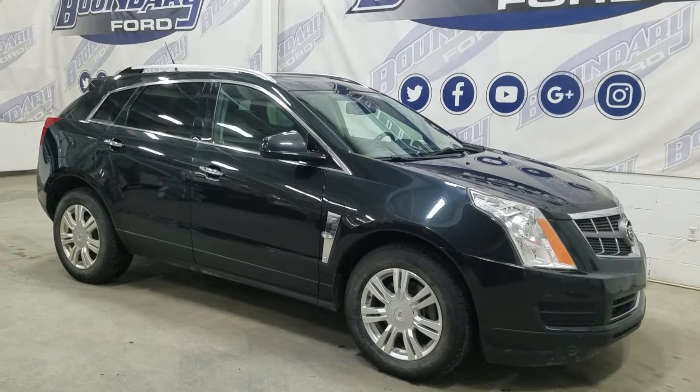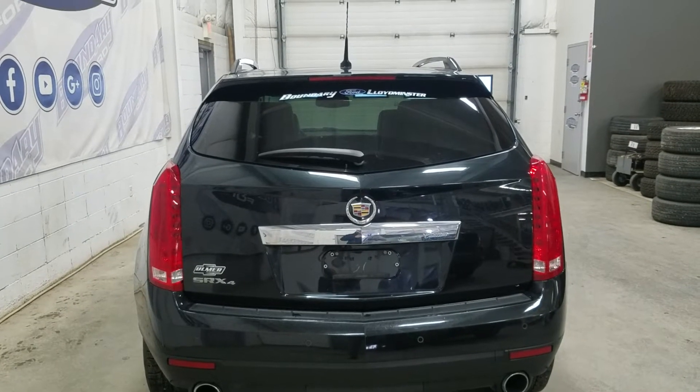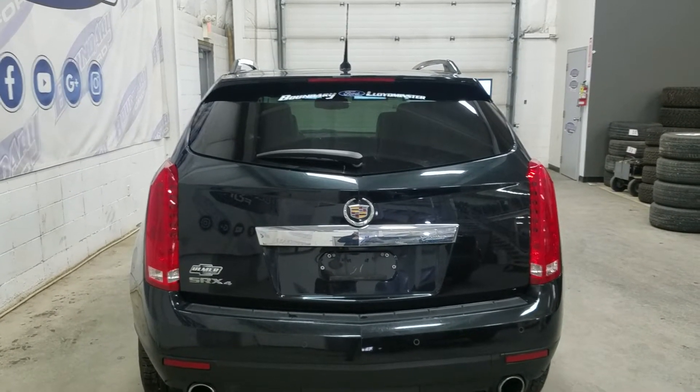This 2011 SRX also comes with remote start as well as an engine block heater. At the rear we have a power lift tailgate as well as a rear camera with reverse sensing systems.